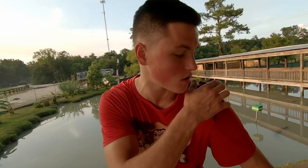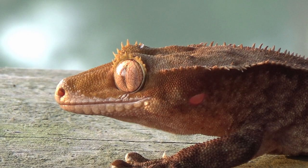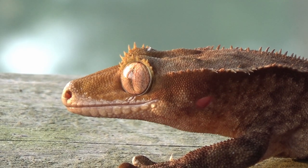These guys are really unique amongst geckos because they're one of the only species that eats fruits and vegetable material like nectar and plants. Most geckos are mainly insectivorous. These guys are as well — they'll eat bugs — but they do mix in some fruits every once in a while.